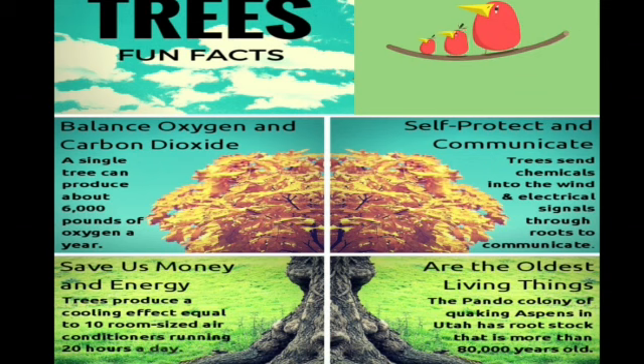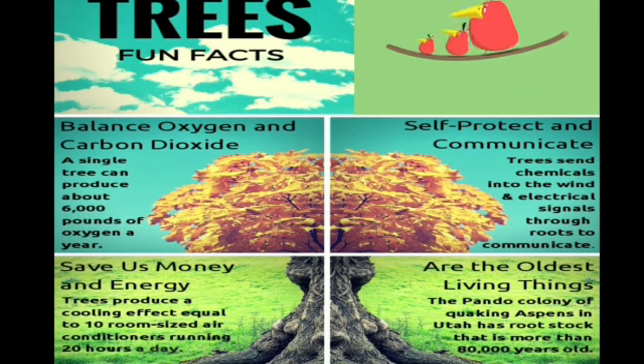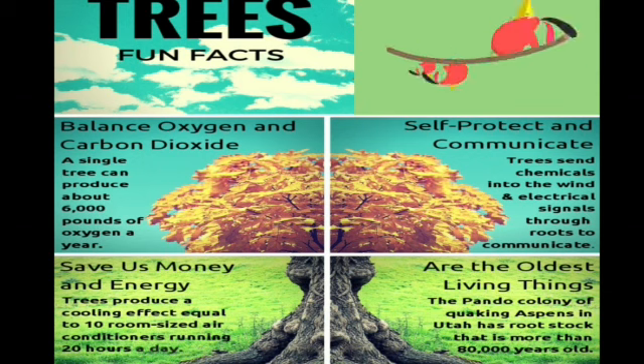Next is self-protect and communicate. This must be something very new for you. Trees send chemicals into the wind and electrical signals through their roots.